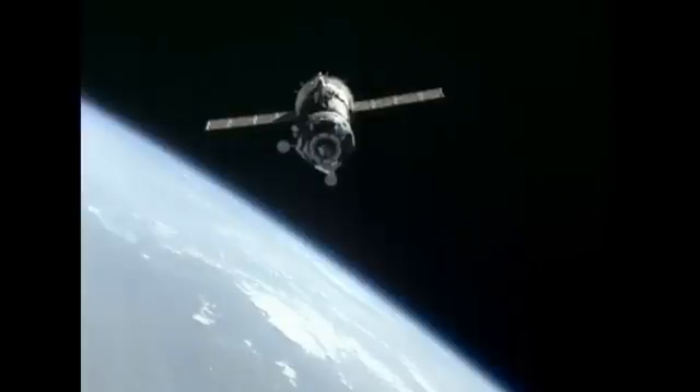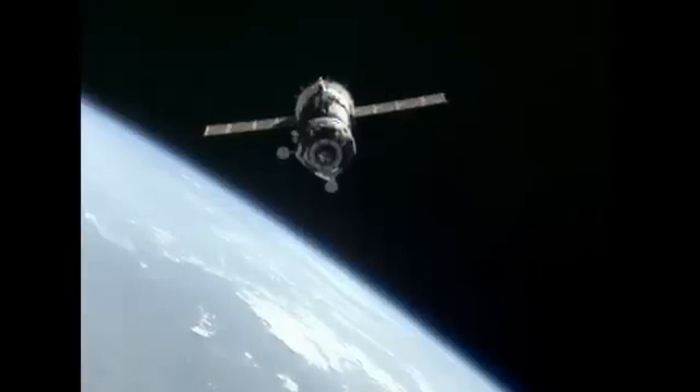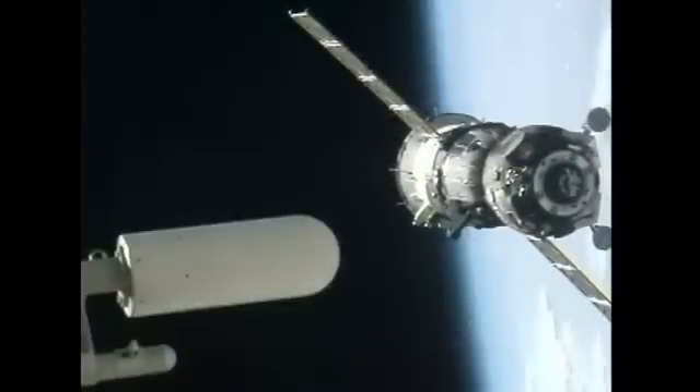In the center section is the descent module, the only portion of the Soyuz that returns to Earth. And at the very back end, that white section with the solar arrays is the instrumentation and propulsion module, obviously where the propellant tanks and the engines are located.